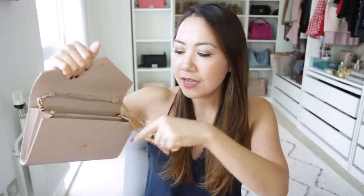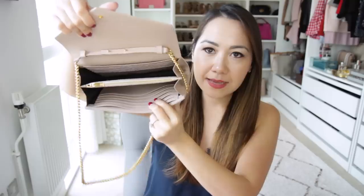Coming in at number four is my Saint Laurent clutch. I absolutely love this bag — this was my go-to summer bag for pretty much any event or party I went to. It is such a functional little clutch. Obviously this is more of a clutch wallet on a chain so you're not going to fit a ton in here, but it does fit enough for what I need when I'm going out. I also love the fact that it has a chain so if you find yourself with a drink in one hand you can just pop this on your shoulder.